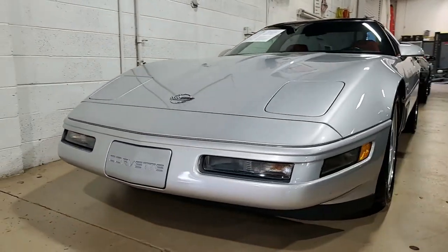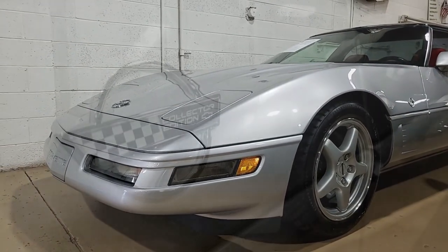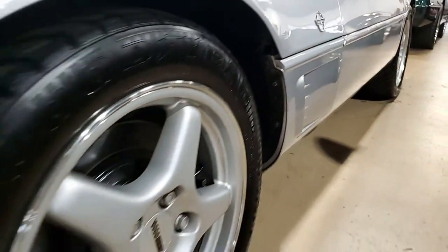cassette stereo, fog lamps, power windows, power locks, power steering, power brakes, power mirror, power antenna. It has tilt, cruise control, ABS, traction control.